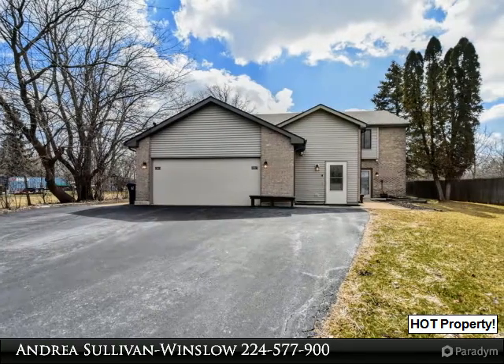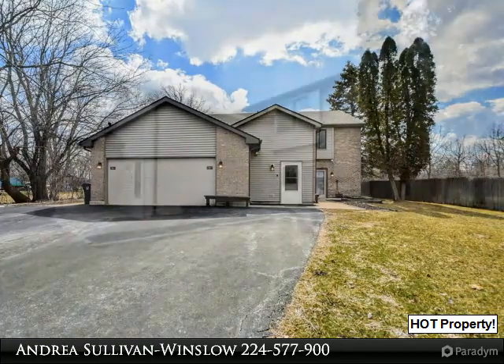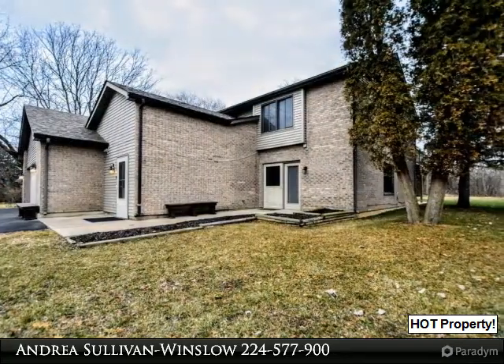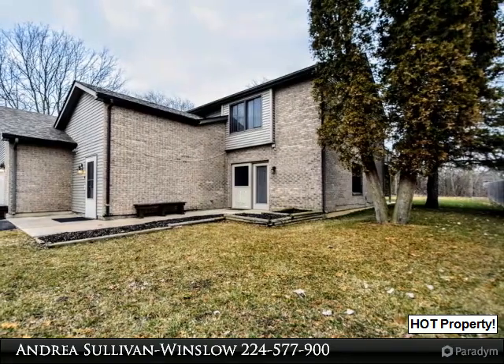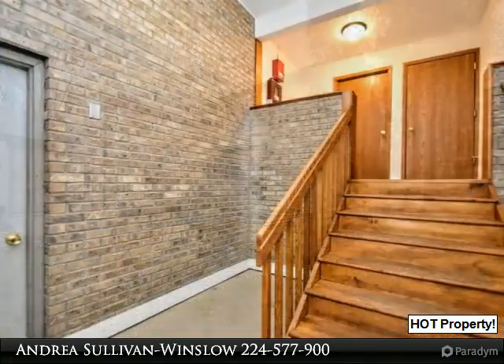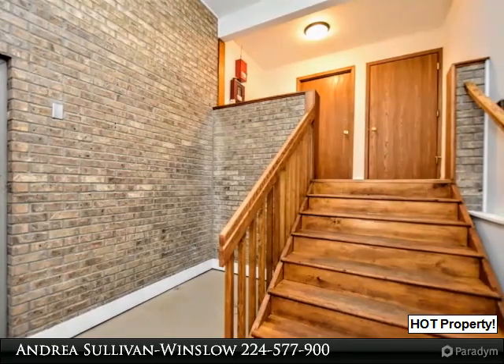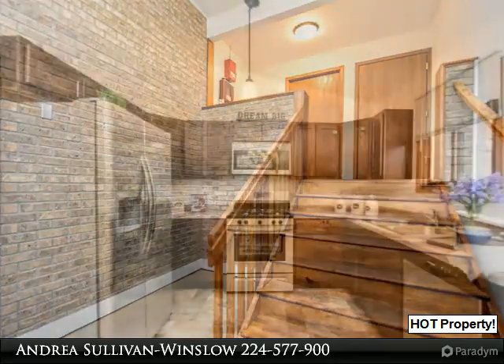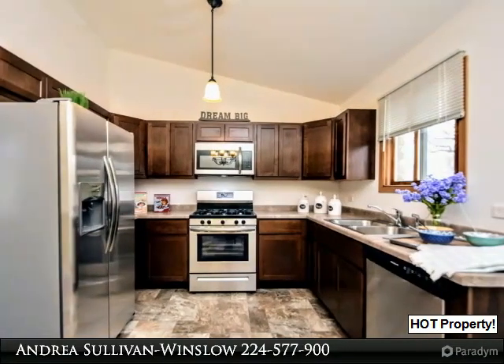Calling all investors! Ideal property for anyone who needs in-law or private quarters. Duplex designed to look like a single-family home, huge backyard, two-car garage. So much new flooring, fresh paint, all new kitchen, upgraded bath, maintenance-free deck. Check out the fantastic room sizes!